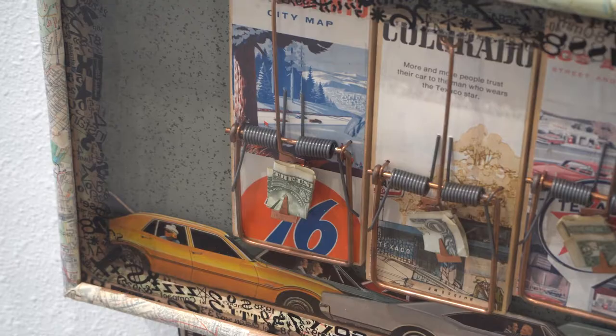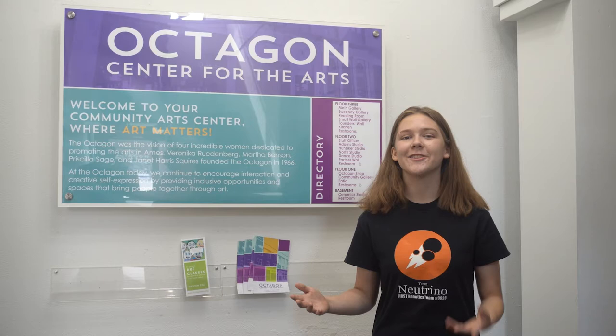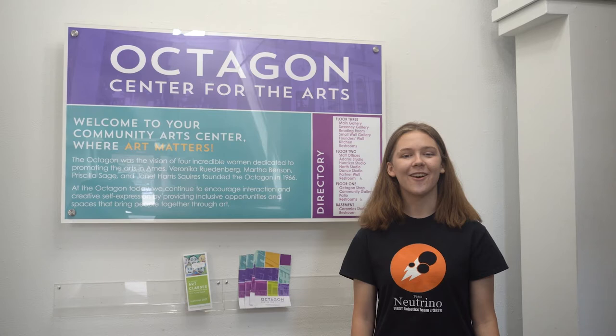The Octagon is a center for the arts which opened over 50 years ago. From demonstrations to expert-led classes, the Octagon strives to let people of all ages experience art. We're standing here in the main art gallery. This is where a lot of fun events are held. You can visit things like artist talks and art showcases for free with a trusted adult. Before we head upstairs to learn from one of these artists, let's explore a little bit about how we experience art.